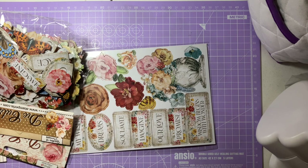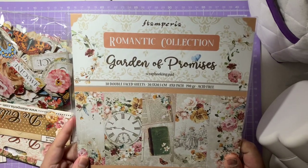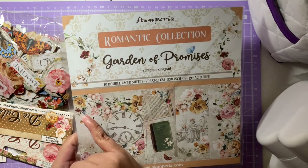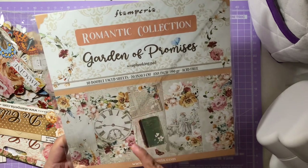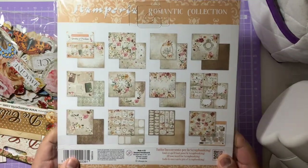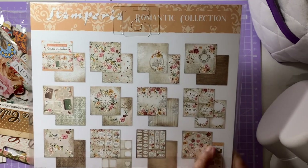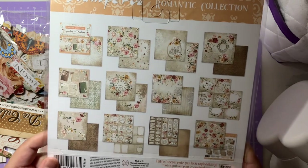The other Stamperia paper is the Garden of Promises — part of the Romantic Collection. It's an eight-by-eight with 10 double-sided sheets. It has clocks, floral walls, a lovely mix of yellows, whites, beiges, pinks, books, and vintage elements. The other side is absolutely gorgeous too — very vintage feel, lovely colors. I love the cut parts with flowers, sentiments, and larger card pieces.